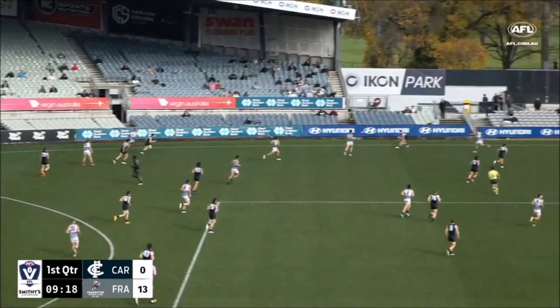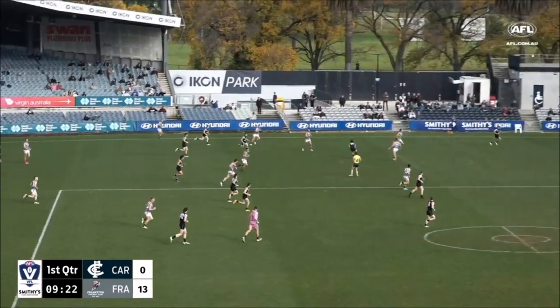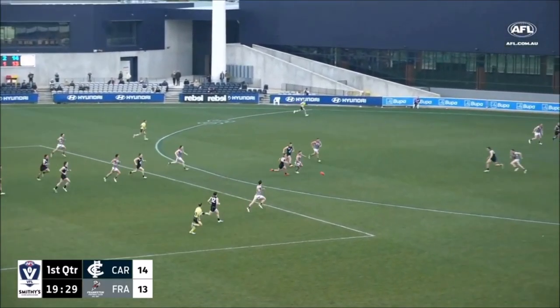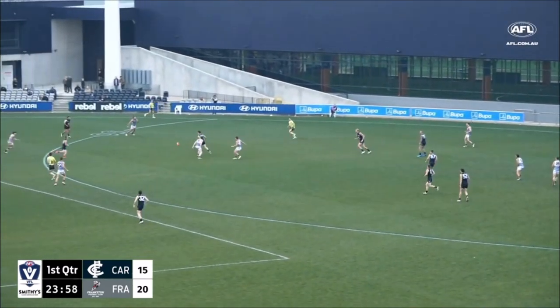Hand pass out wide to McMahon. Blues have worked it out well on that outer side. New podcast 'State of Play' during the week as Rendell won the tap, Minot applying the tackling pressure. Carlton go inside 50 again — a good little run from them. This is Smithy's VFL Round 11 action.